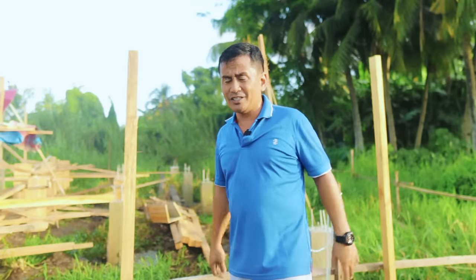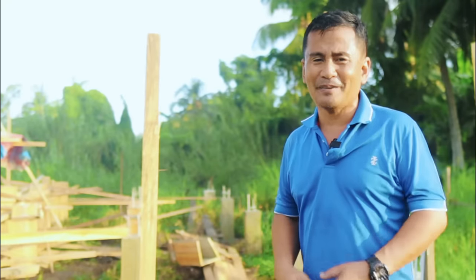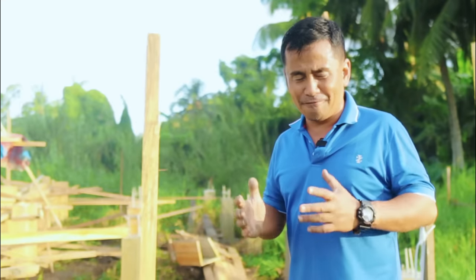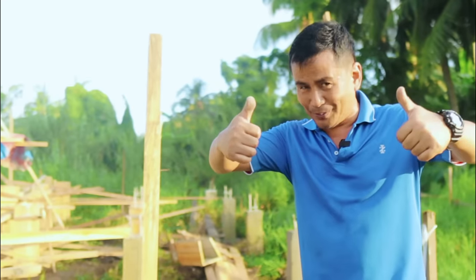Thank you guys for watching. I hope you will continue to like and share our videos. If you are not yet subscribed to this channel, I highly ask you to please subscribe and hit that notification bell, because we are uploading very informative and challenging videos. I would like to see you in my next video, all here at Dexter's World.